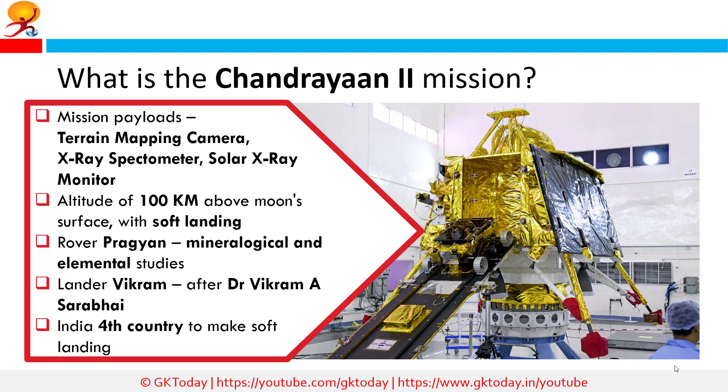The mission payload includes a terrain mapping camera, which will generate a digital elevation model of the entire Moon; the Chandrayaan 2 Large Area Soft X-ray Spectrometer (CLASS), which will test the elemental composition of the Moon's surface; and a Solar X-ray Monitor, which will provide solar X-ray spectrum inputs for CLASS.